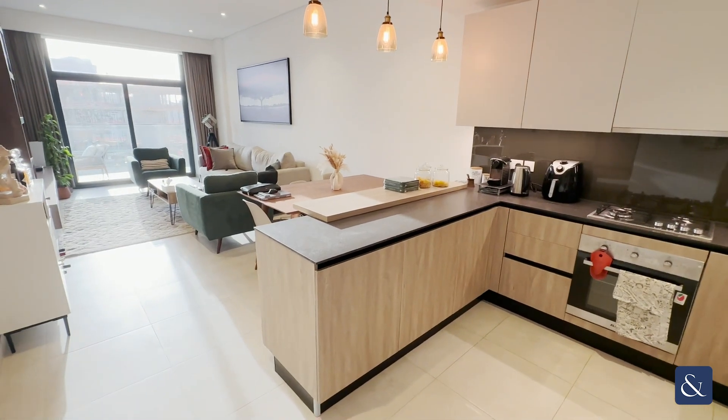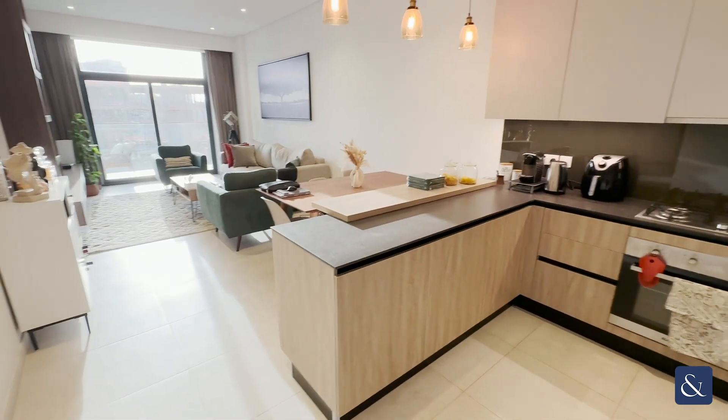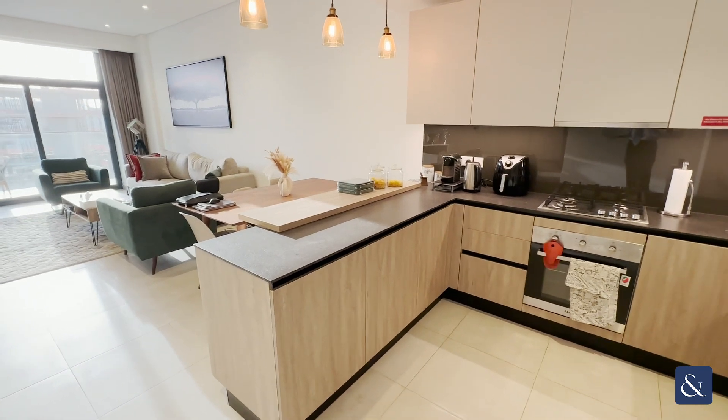Hi guys, it's Hamza from Altspanol Superior Estate and today I'll be showing you guys a new two-bedroom apartment located in Arjun.